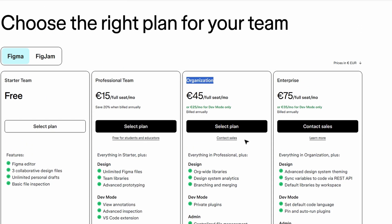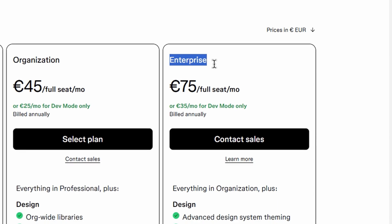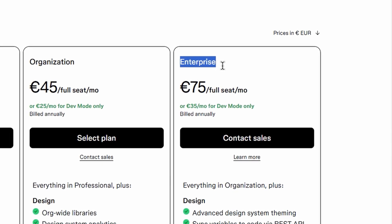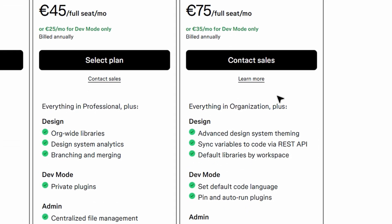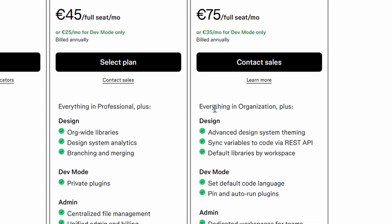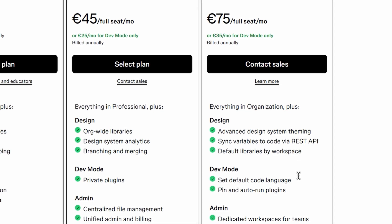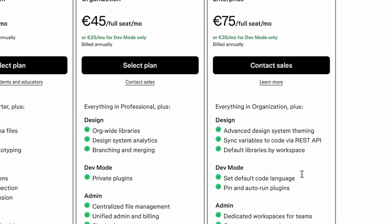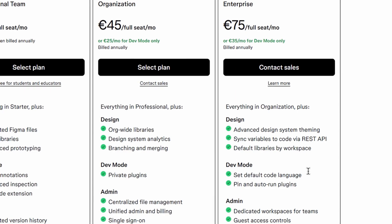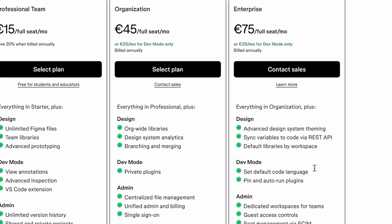The enterprise plan is the most advanced option Figma offers, designed specifically for large organizations and teams that need top-tier security, custom workflows, and enhanced administrative controls. One of the biggest benefits is the ability to set up custom workspaces, ensuring that different departments or teams have access to the right files and tools. It also provides enhanced permissions, allowing admins to control who can view, edit, or share projects — crucial for businesses handling sensitive or proprietary design work.